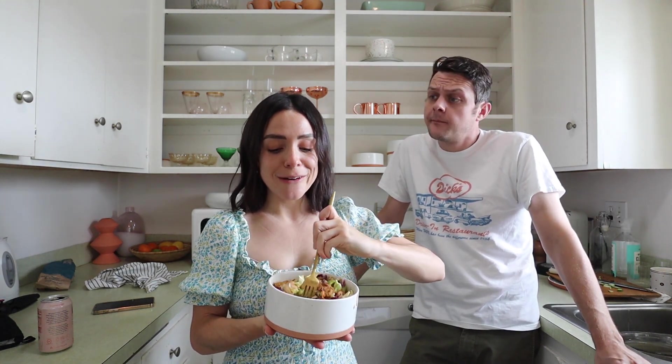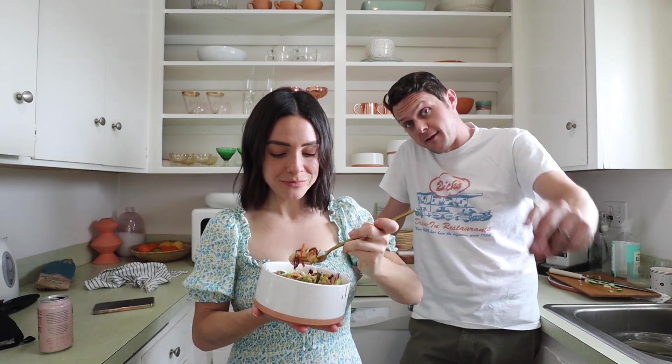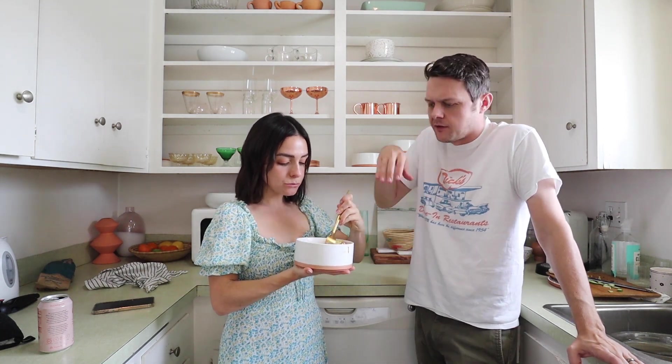Bargles and I don't typically eat breakfast or lunch together — we each have our own routines. Maybe I should do a 'what Bargles eats in a day' — it'd be a very short video, except on chicken tender Friday. We're going to finish this salad and share it, so stay tuned for dinner because we will return.